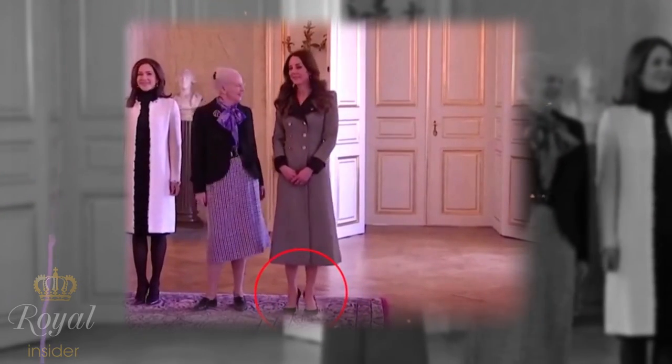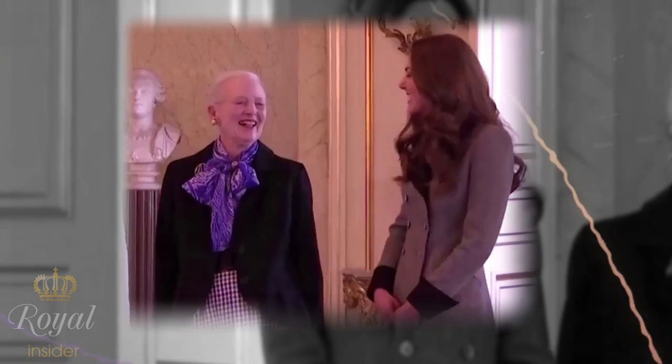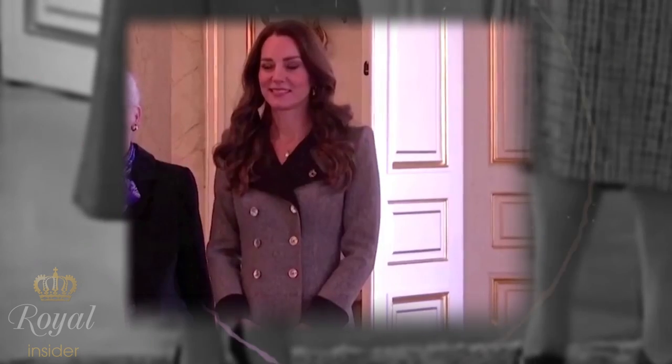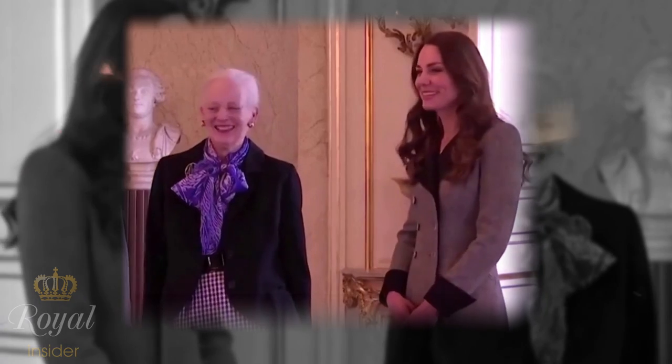Despite wearing sky-high heels, she does this effortlessly, maintaining a composed demeanor and a beaming smile. The video has since gone viral, with fans marvelling at the extraordinary move and how adorable Catherine looked.